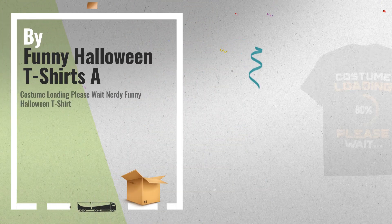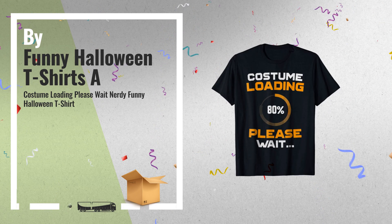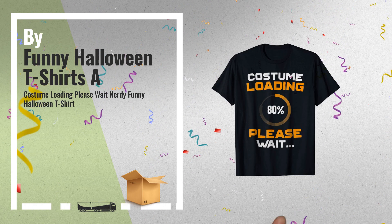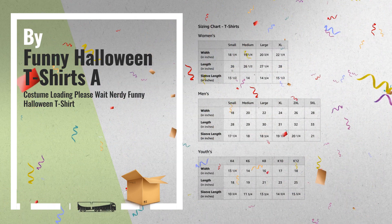Number 1: an excellent and funny tee for anyone who is big on computer science, programming, or coding. This is one of the biggest geek t-shirts available, by Funny Halloween T-Shirts.